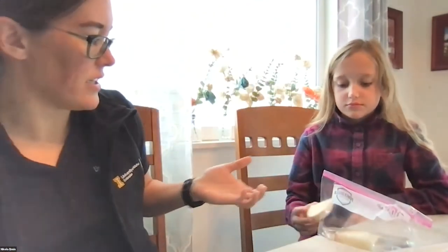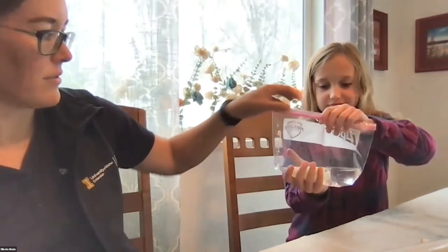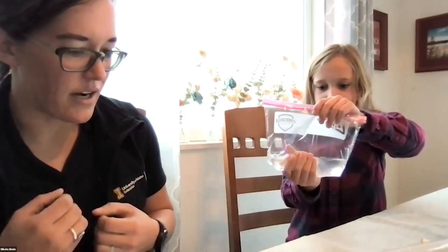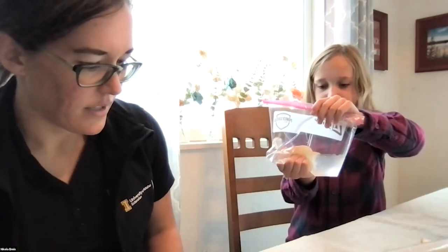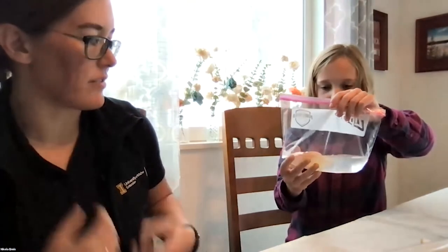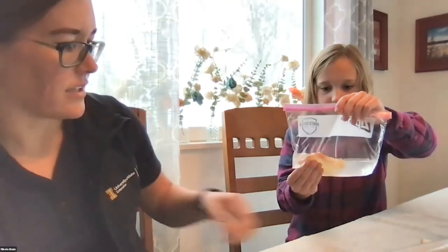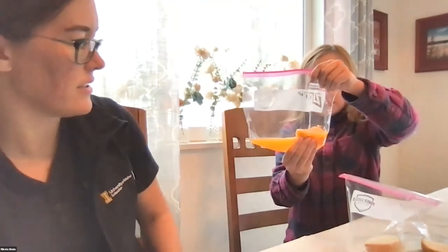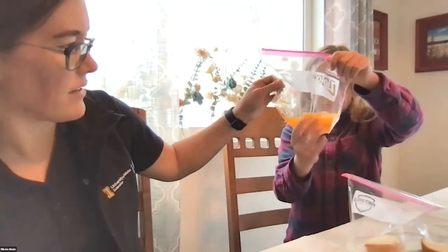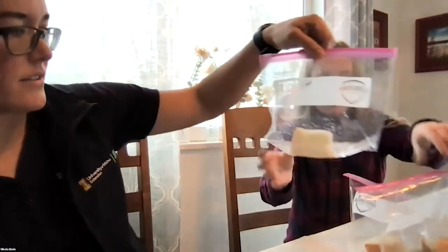Now I'm going to have Idri squish and squeeze the bag — this is like the stomach working to help break down the food. The muscles in our stomach help break down the food, so her hand is representing that right now. We're going to squeeze the orange juice bag and then the soda bag to see what happens.